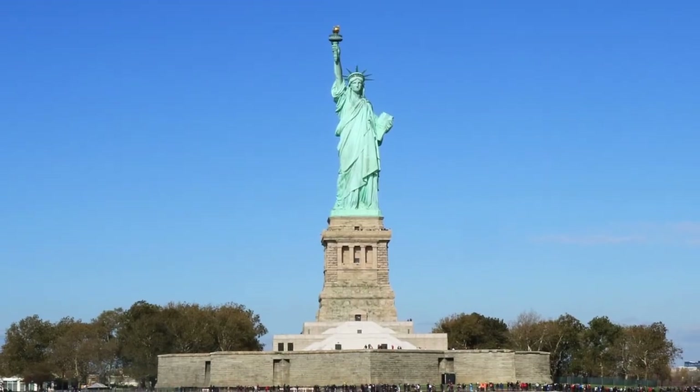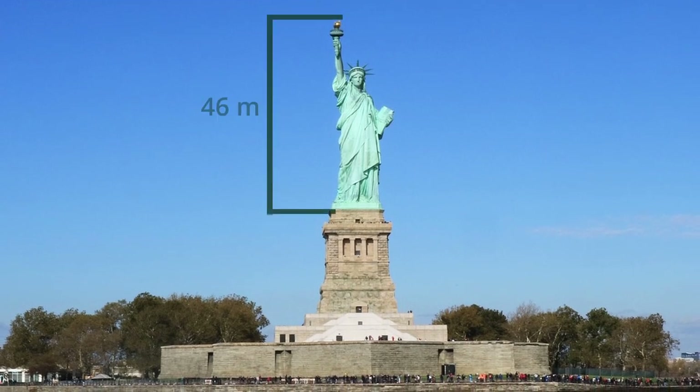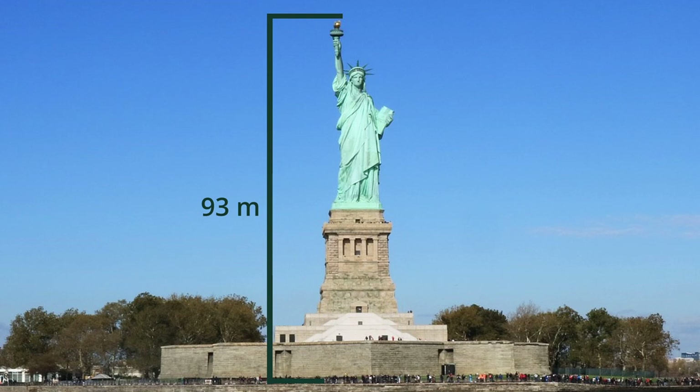Representing the Roman goddess of liberty, the copper statue measures 46 metres high, with a total of 93 metres including the pedestal and foundation.